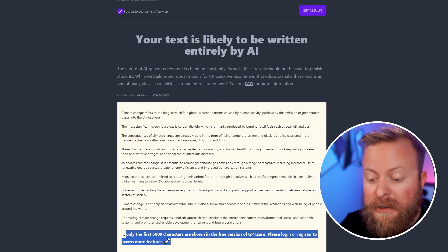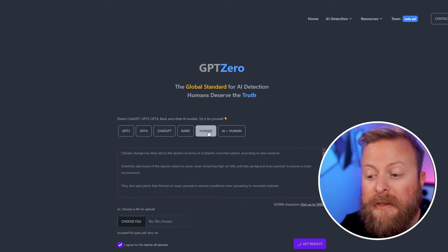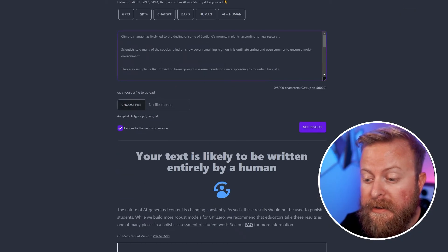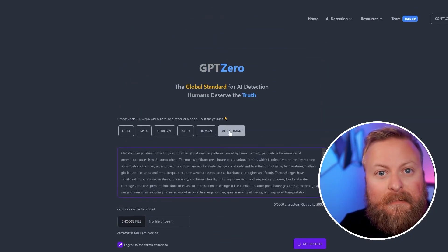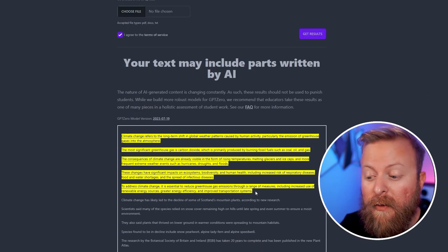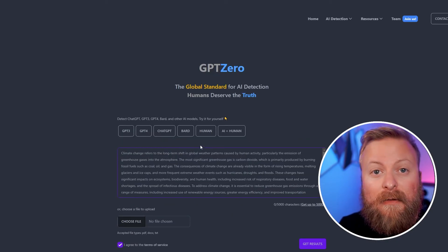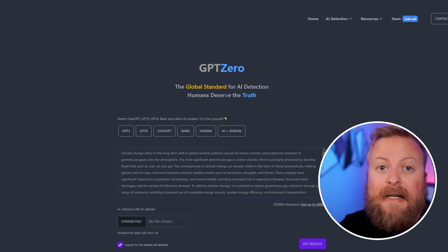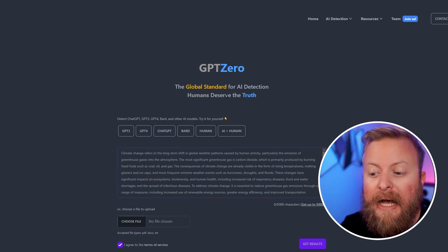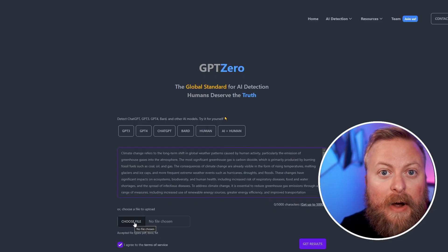This one is saying that the entirety of this article is written by AI. Also, this software only lets you do the first 5,000 characters, and if you need more access to that you can get the paid version. But for instance, if we do something written by a human here, it'll say this is likely written by a human. It gets interesting when it's a mix — it's going to highlight for you which parts are likely to be written by AI. It runs through all of its AI detection algorithms and helps you decide if something is AI or written by a person. You can also upload a file if you want to scan a script or a hard copy that you have as well.